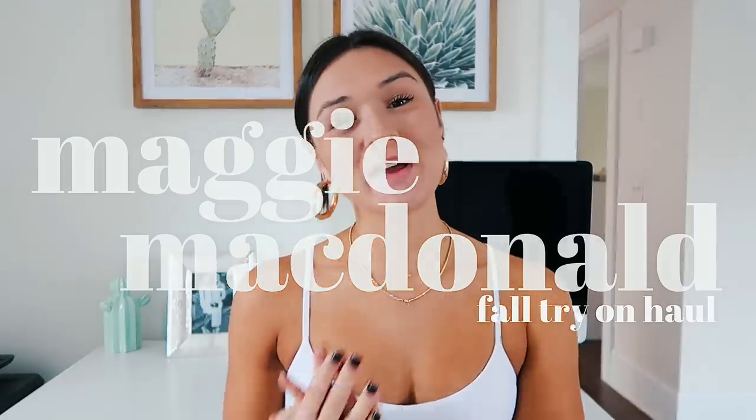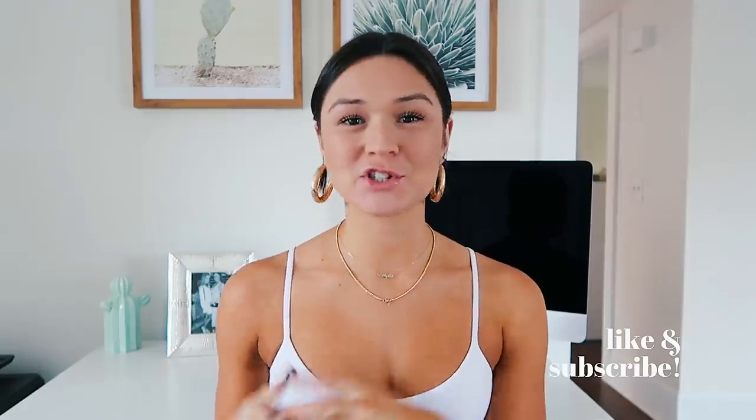Hi guys! Welcome back to my channel. If you are new here, my name is Maggie and I would love if you guys subscribed just to join our little family. That would mean so much to me. But today's video is a long-awaited, kind of cumulative fall clothing haul. All these items I bought during the past couple of weeks to the past month, and I've just been waiting because you guys really liked my back-to-school try-on clothing haul.